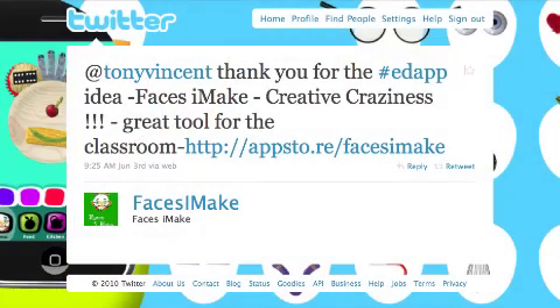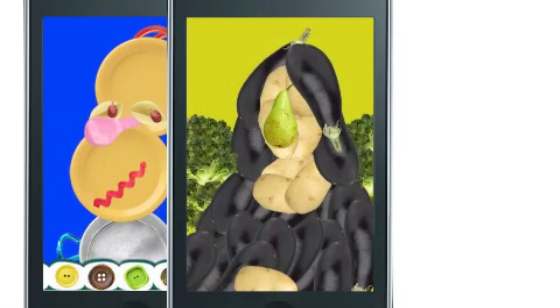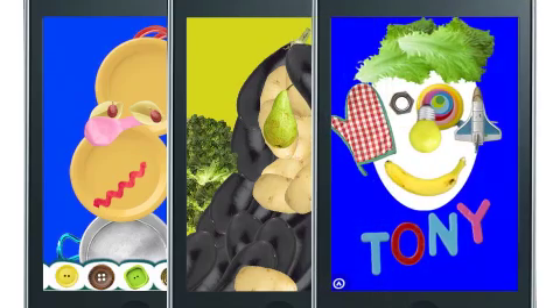The developer for Faces I Make app wrote about their app, and it's all about creative craziness. Instead of drawing with a pencil or paint, you draw with stuff. You use food and objects to make a face. It's actually quite fun, and the objects can have meaning. For example, when I make a self-portrait, I include foods I like and objects that have meaning to me.